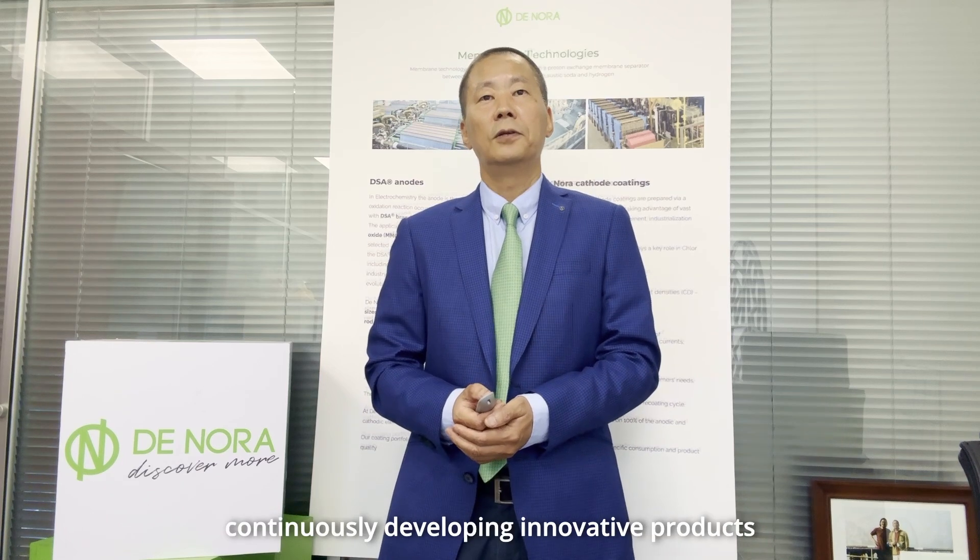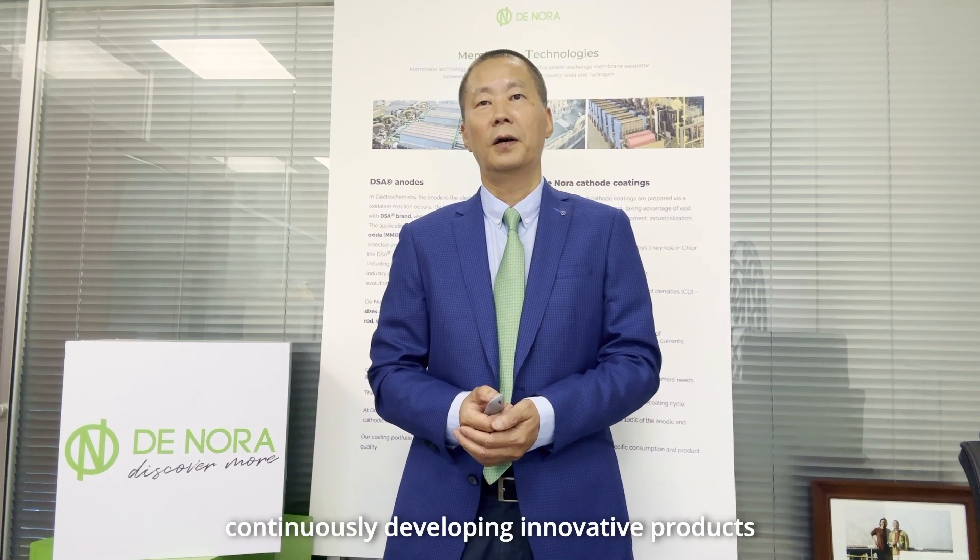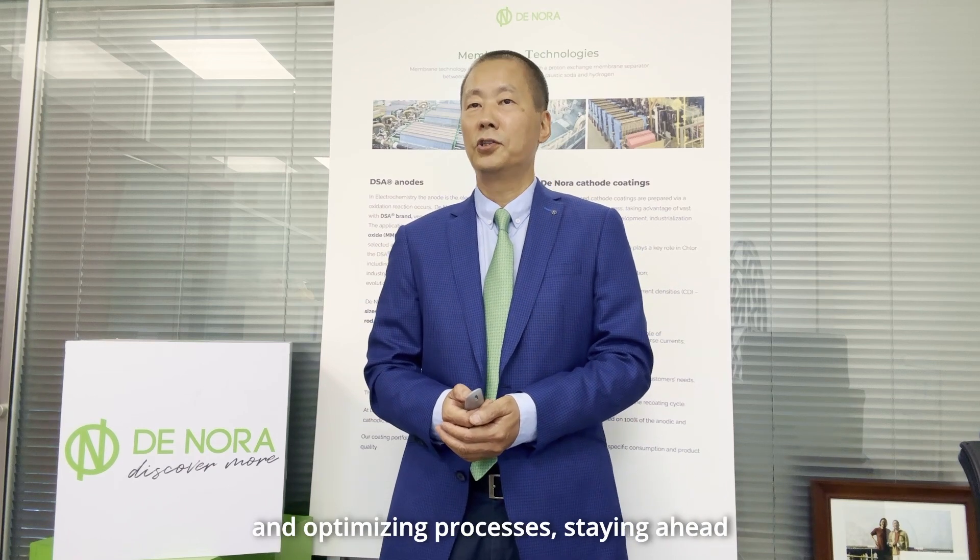Dinola's global R&D team is dedicated to continuously developing innovative products and optimizing processes, staying ahead of industry demands and regulatory changes.